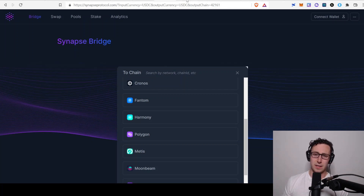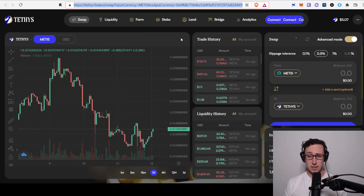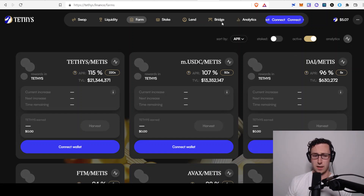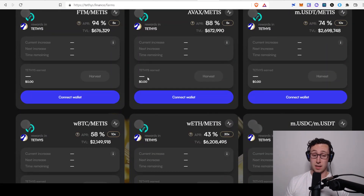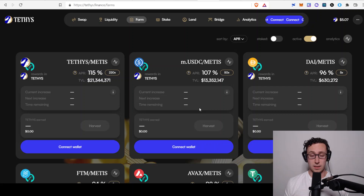If you want to get involved in the Metis ecosystem, there are already several DeFi protocols to look at. The largest DEX is NetSwap. However, Tethys is rapidly gaining market share and I think it's pretty sleek with good rates. They've got pretty good rates on Metis paired with stablecoins, but Metis paired with AVAX and Metis paired with Fantom are also cool options. If you like those networks and also like Metis, you could pair them together and earn a pretty nice yield.